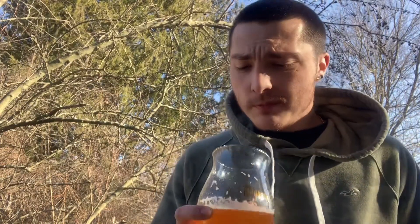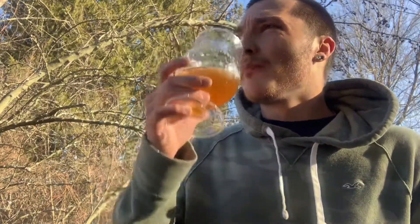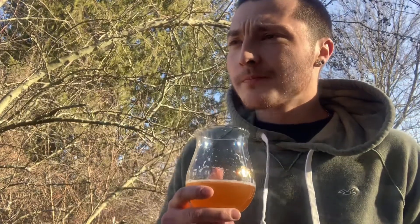Mouthfeel is about medium, but it's actually pretty crushable with a nice crisp finish to it. Carbonation is medium to high — it's got a good amount of carbonation.